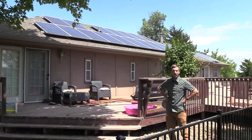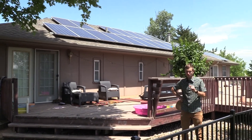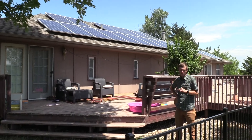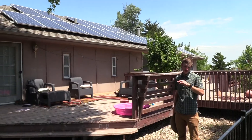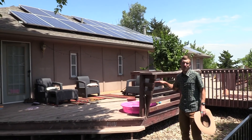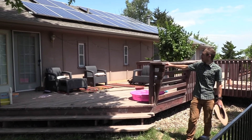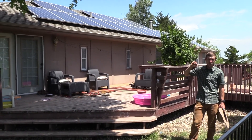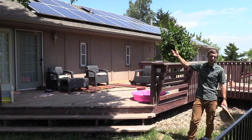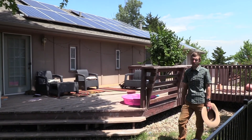So we have a solar generation system. We've got 22 panels on the roof. We've also got a lithium-ion backup battery. We've got most of our freezers set up so that if power goes out, they would stay on at least as long as the battery can stay running. Usually as long as we've got a clear day coming, the battery will charge up in about a couple hours. Once we hit about peak sun, it'll charge in less than an hour.